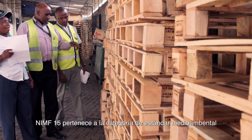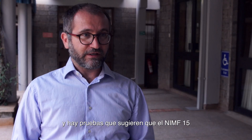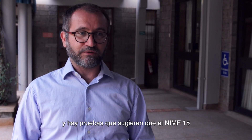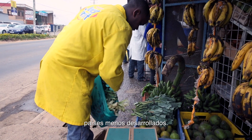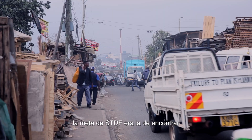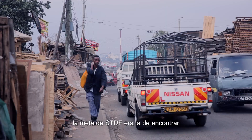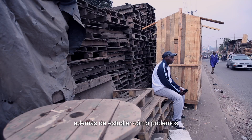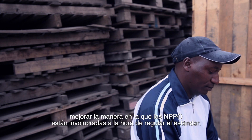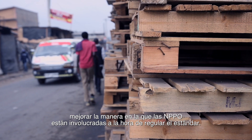ISPM 15 falls into the environmental standard category, and there is evidence suggesting that it may be detrimental to the economic growth of less developed countries. Through this project, the STDF's goal was to look for practical solutions in Botswana, Cameroon, Mozambique, and Kenya, and also to understand how NPPOs can be better involved in regulating this standard.